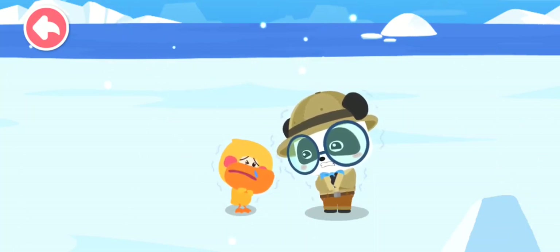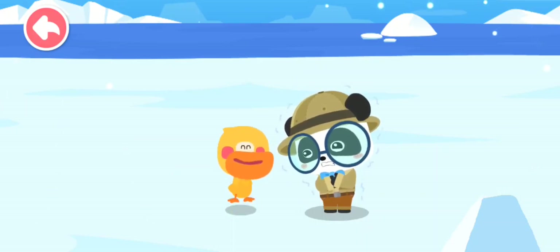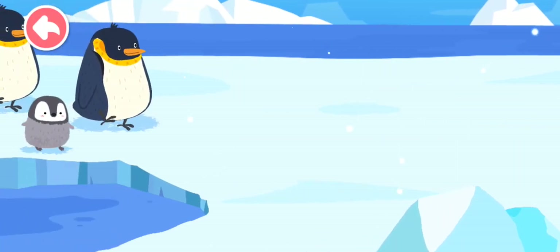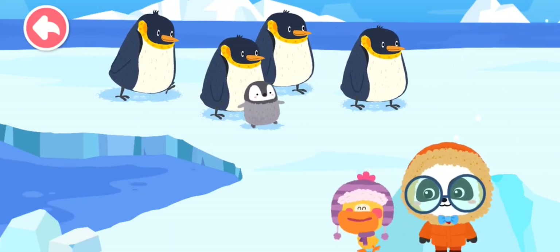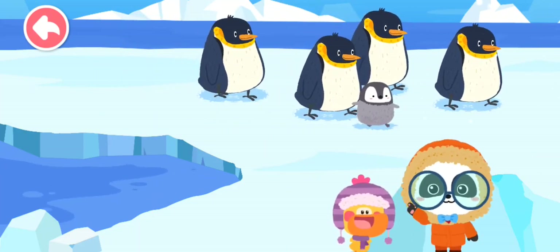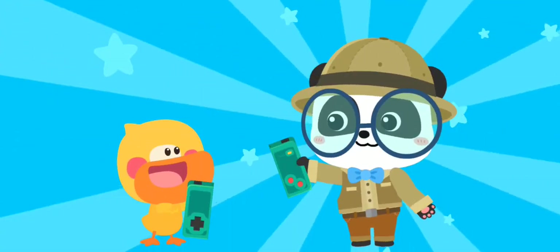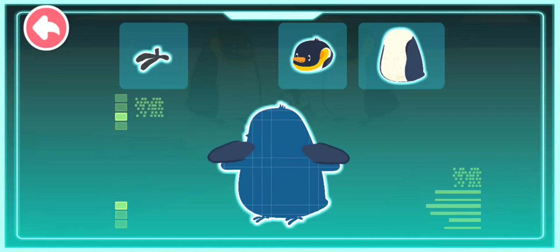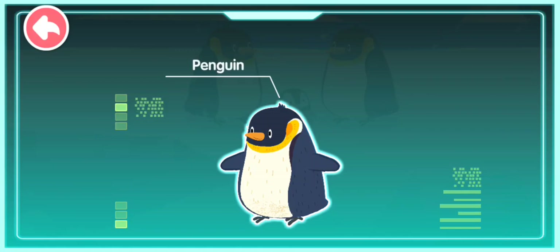We are in Antarctica, the coldest place on Earth! Look — they sway from side to side when walking, so cute! Let's check out this animal. Smart tablet, activate! Black flippers, short feet, a large stomach, a small head — penguin! A penguin lives in cold Antarctica. It has a large body and short feet and is a kind of bird that cannot fly.